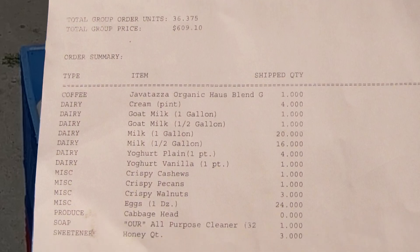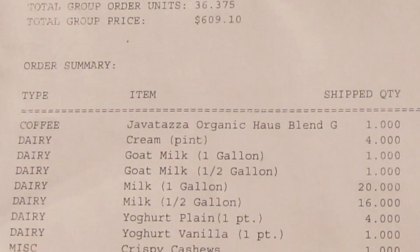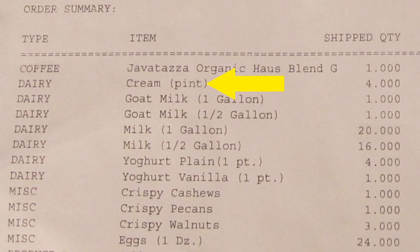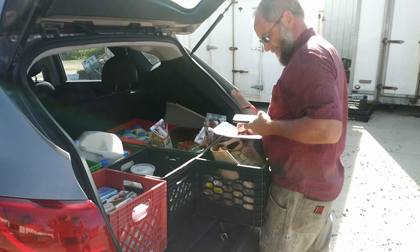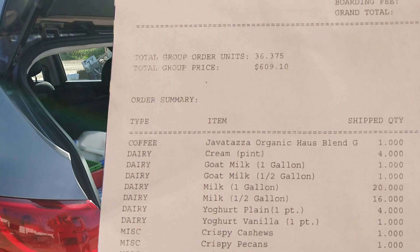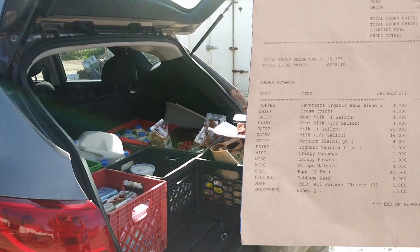It might seem overwhelming, but it only takes a minute to do this critical step. Be careful also of abbreviations such as pint, half gallon, etc. — a small text can mean a big difference in food and cause headaches for Paul and other members. Take your time, carefully study the order detail and compare it to what you are bringing back. Your goal is to come back to the host home with every single item listed in the summary section of the order form.